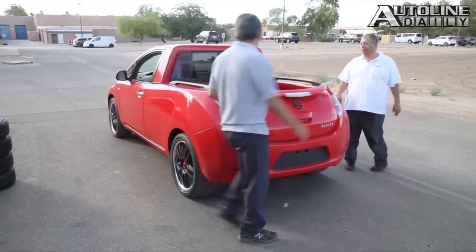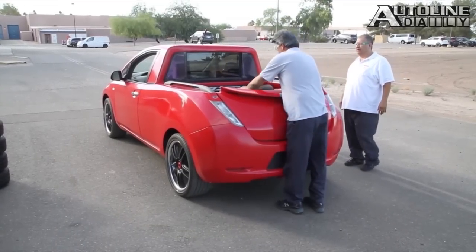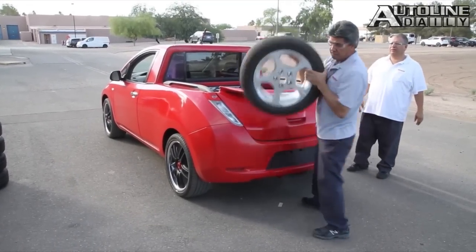At the moment, the car is only being used to haul supplies and people at the tech center. But why is Nissan making such a big deal of showing us this project? So what do you think — should Nissan actually put Sparky into production?